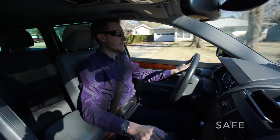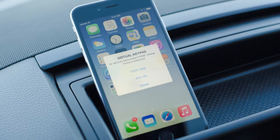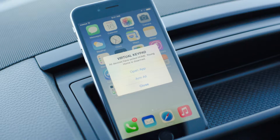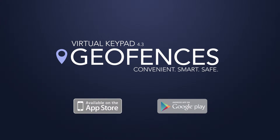Geofencing is safe. If you forget to arm your home or business, smart arming reminders send a push notification. You can arm your system with just one touch. It's fast and easy and just works the way you want it to. These powerful security and automation features are available now in Virtual Keypad.